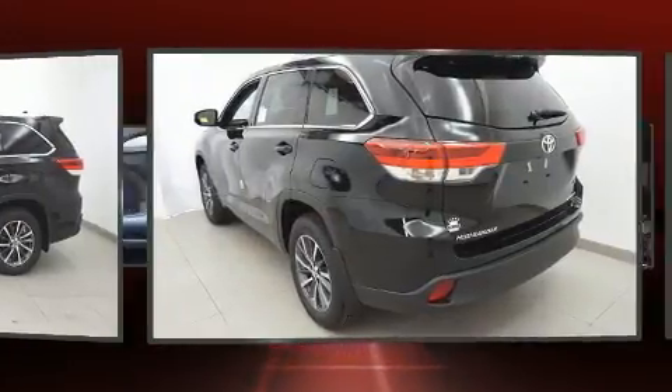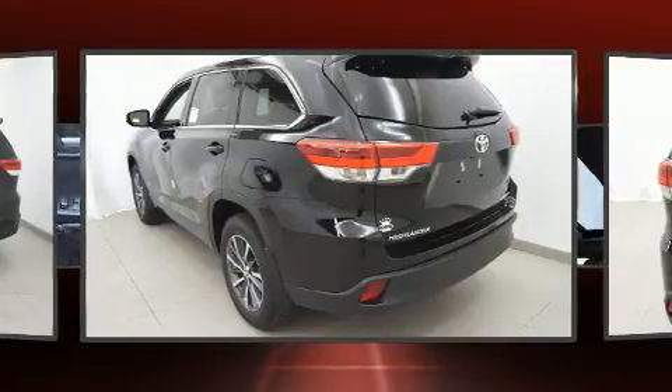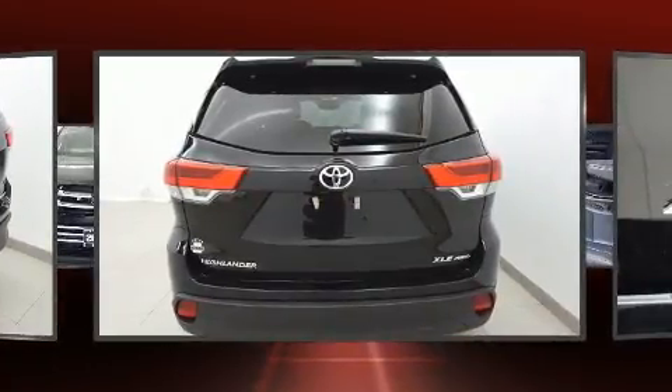Toyota prioritized comfort and style by including a power seat, a power lift gate, lane departure warning, blind spot sensor, and cruise control.